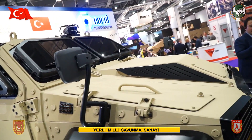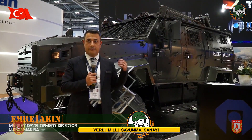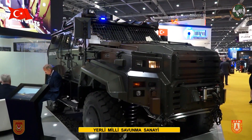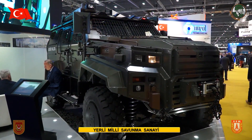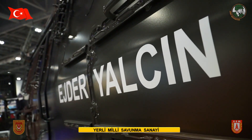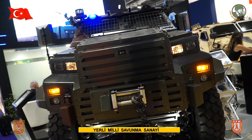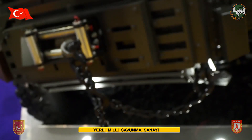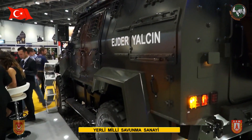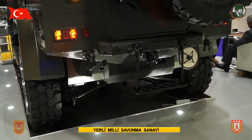Roketsan attends the DSEI exhibition for the first time this year. We brought two of our vehicles — one of them is the HDR Yalcın vehicle, a heavy armored combat vehicle. We have been delivering this product since 2012 and have already sold 500 vehicles mainly to the Turkish army, Turkish special forces, and elite units. It is designed and developed for high-risk combat areas, offering the highest mobility, highest protection level for the staff, and highest fidelity against the enemy.